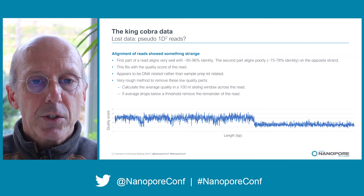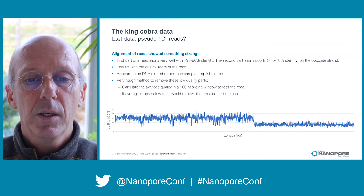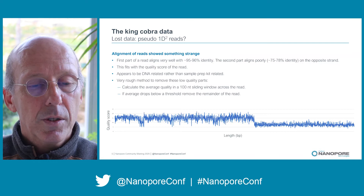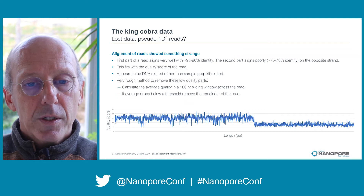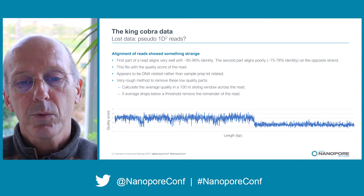Regarding the lost data — what is going on? What we noticed with the filtered-out reads is that the first part of such a read aligns very well with a high identity, and then the second part aligns at the same place but on the opposite strand with a much lower identity. This is also seen in the quality score of the read, where the first part has a normal quality score but all of a sudden it drops to a lower level. From initial research by us and Oxford Nanopore, we think this is more a DNA-related problem than a sample kit-related problem.